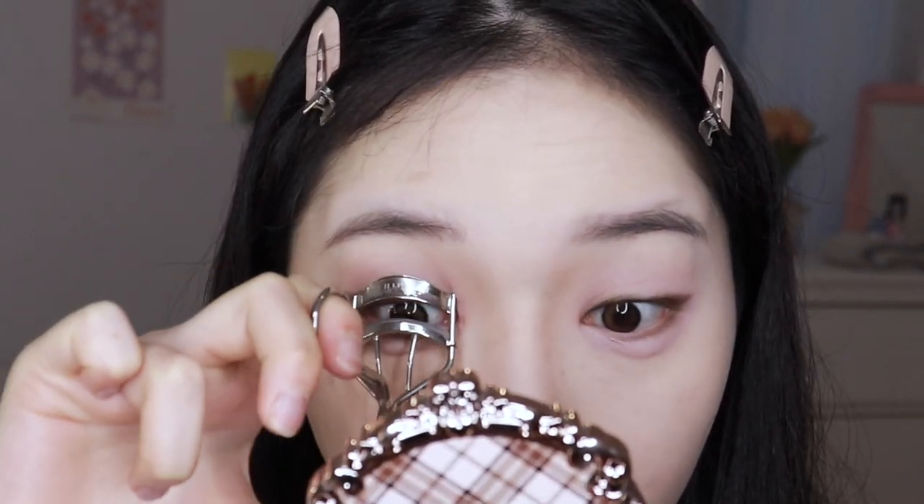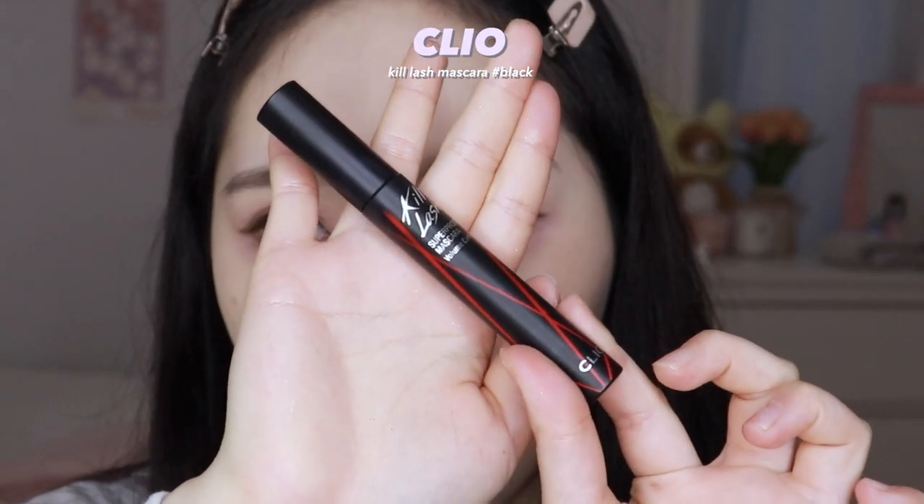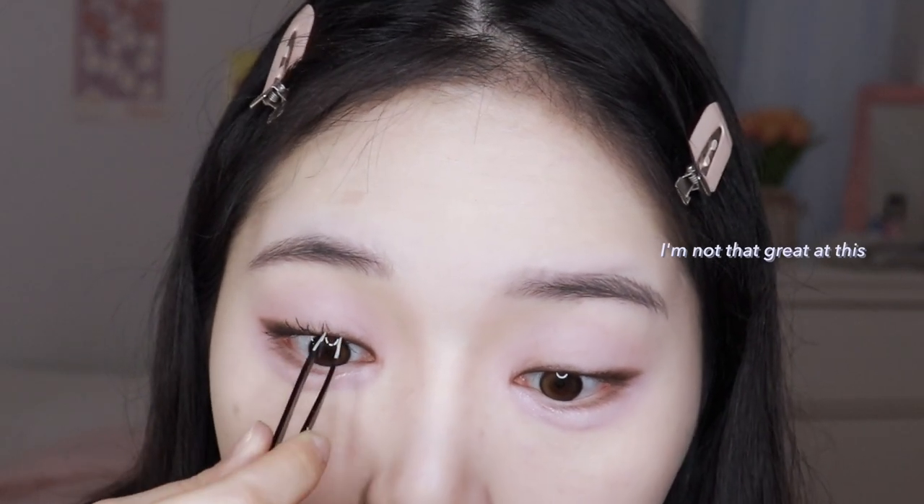I'm going to curl my lashes, and then I'm taking the Cleo Kill Lash Mascara. What I'm going to do is apply the mascara everywhere and kind of clump it up. And then with a tweezer I'm going to separate them into little sections.